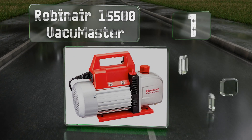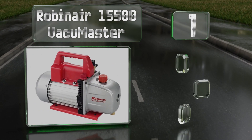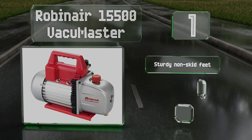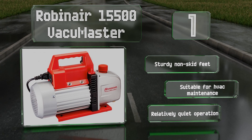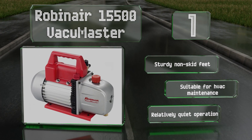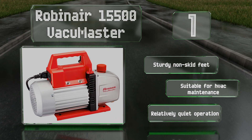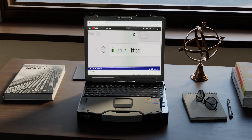Coming in at number one on our list, the Robin Air 15500 Vacuum Master is an efficient two-stage model with a five cubic feet per minute displacement. It pulls up to 30 inches of mercury and is good enough to be the choice of professionals. It should stand up to years of frequent use, comes with sturdy non-skid feet, is suitable for HVAC maintenance, and operates relatively quietly.